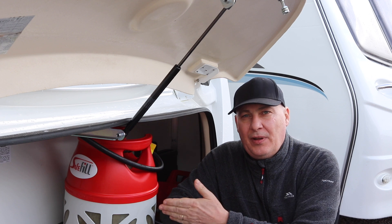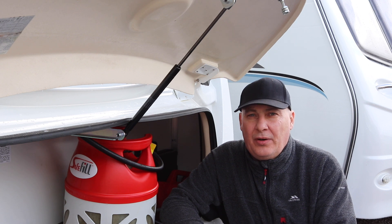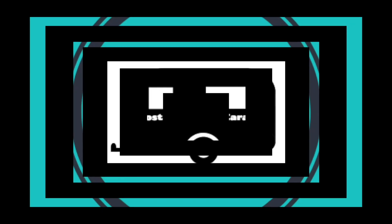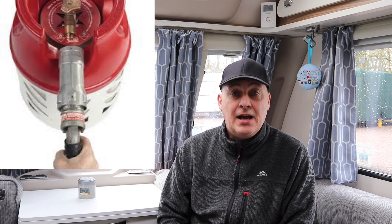Today we're going to be talking about the SafeFill gas bottle. This was as a result of a few comments on previous videos asking me if I would do a piece on this, so let's go inside and have a chat about the SafeFill. Basically, it is a gas bottle which is very lightweight, it's translucent so you can see through the sides and see how much gas you've got, and you can safely fill it up yourself at a reasonable price.